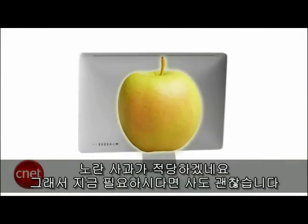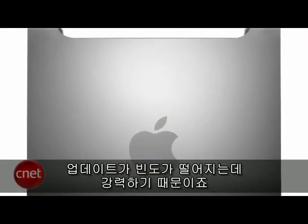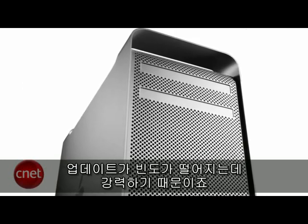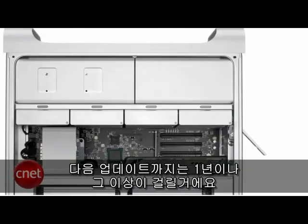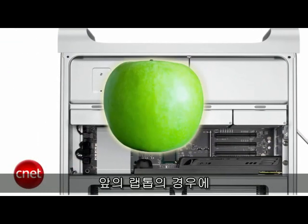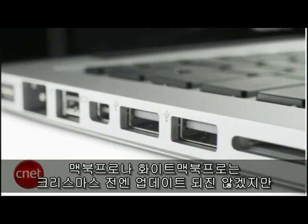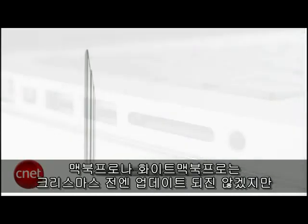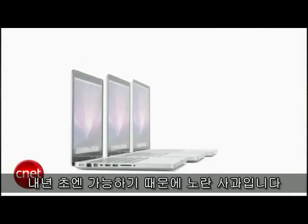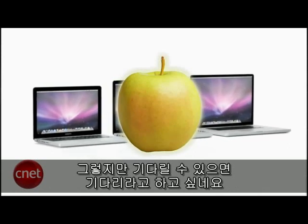iMacs are updated about every seven months and it's been three months since the last release, so it's worthy of a yellow apple. There's nothing wrong with getting one if you need one now. Mac Pros get updated a lot less frequently because they're so powerful — the last update was in July and they'll go even a year or more before the next update, so all signs point to a green apple. On the laptop front, this line is updated every six months or so. The MacBook Pros and the white MacBook were updated in the spring. We won't see anything before Christmas, but we'll probably see something early next year, so we're giving it a yellow apple — but I would lean towards waiting if you can.